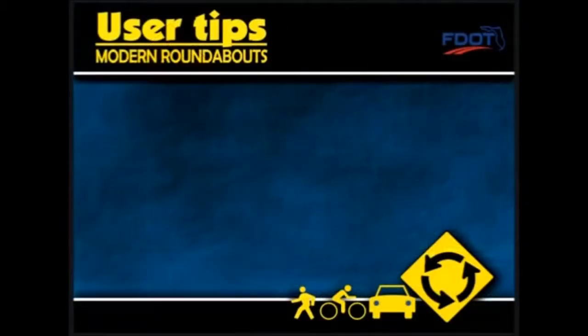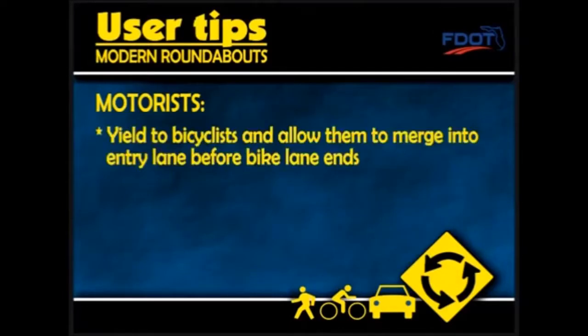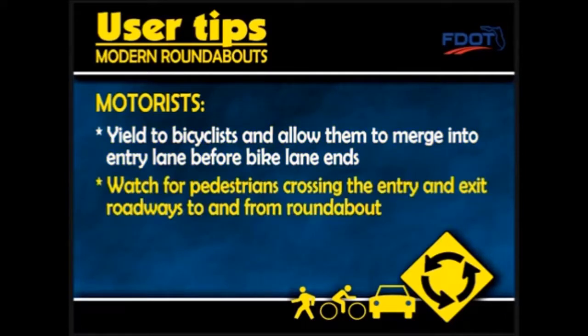When encountering bicyclists, motorists should yield to bicyclists and allow them to merge into the entry lane before the bike lane ends. And watch for pedestrians crossing the entry and exit roadways to and from the roundabout, and yield the right-of-way.